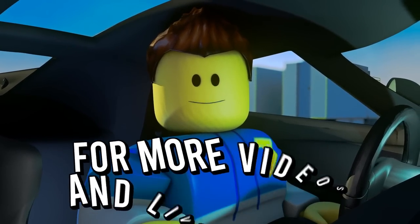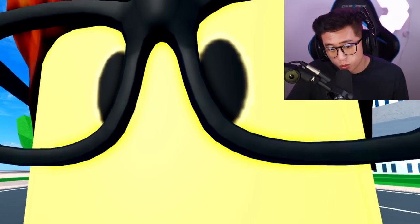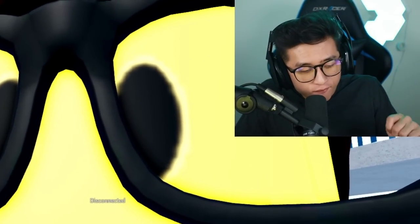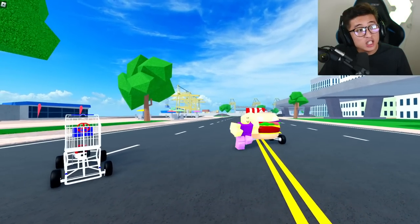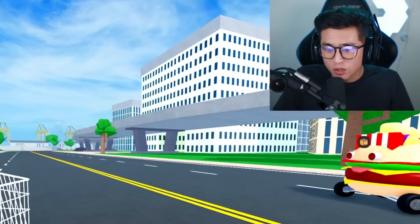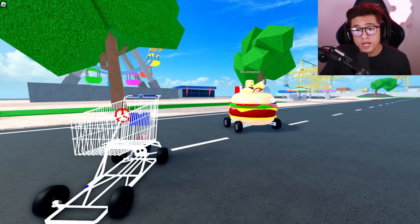What if I told you that we are about to witness the greatest race in CDT history? And I'm not talking about the fastest, most dangerous hypercars — we are talking about the shopping cart and the crazy hamburger car in Car Dealership Tycoon.